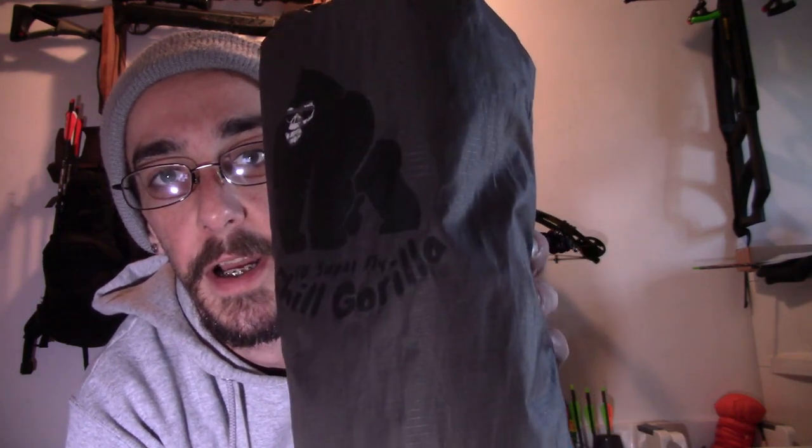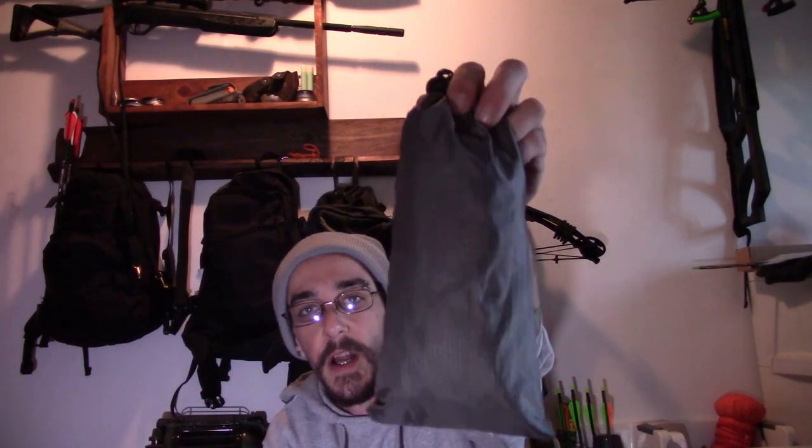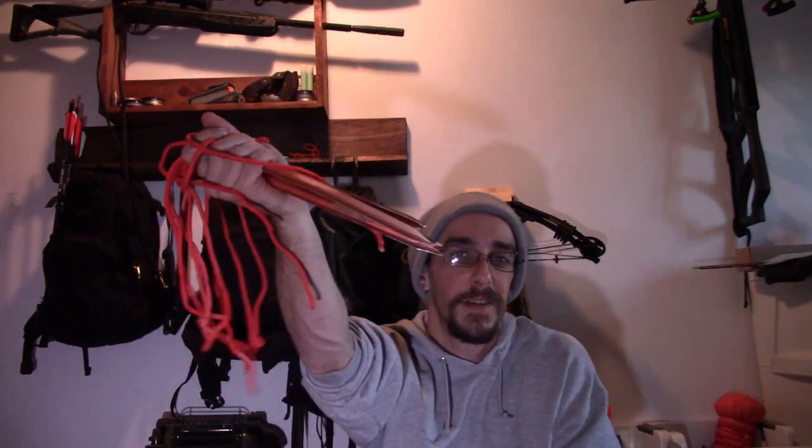The Chill Gorilla Superfly 10x10 tarp — love it. This is my little cordage bag that comes with it. I just took stakes — these are the Coughlan's. I found them at Walmart, like 88 cents a piece, but they're better than the little skinny aluminum things that originally came with the Chill Gorilla tarp. Since I bought mine, they've upgraded their stakes.